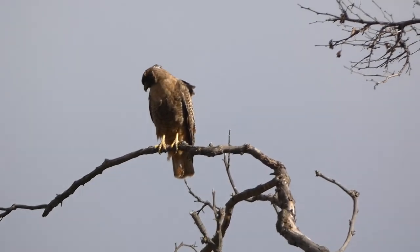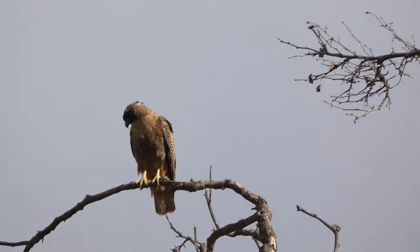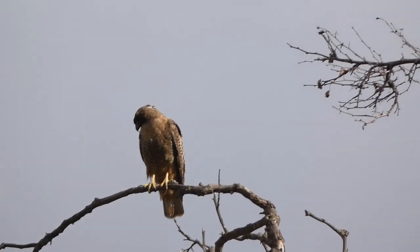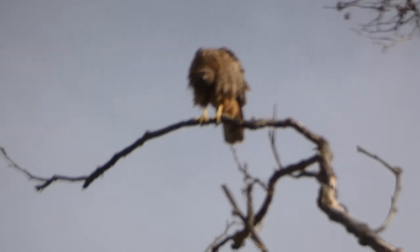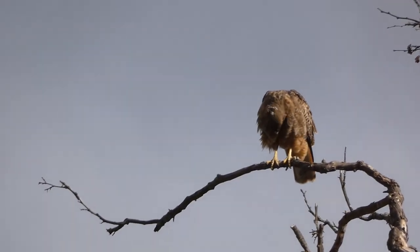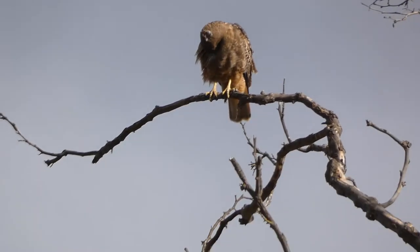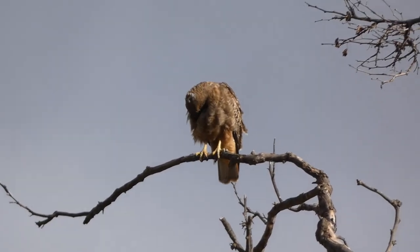They usually like to stay close to the water, so when we go up to the ponds or the creek or Del Val. It's got yellow feet — it does have yellow feet, which I'm pretty sure is indicative of eagles.